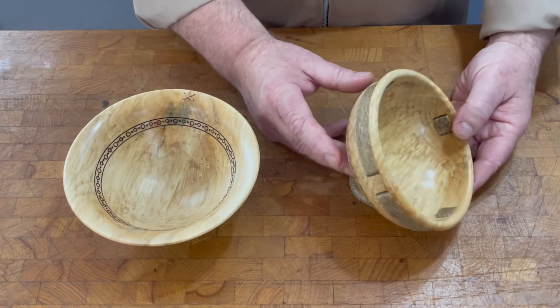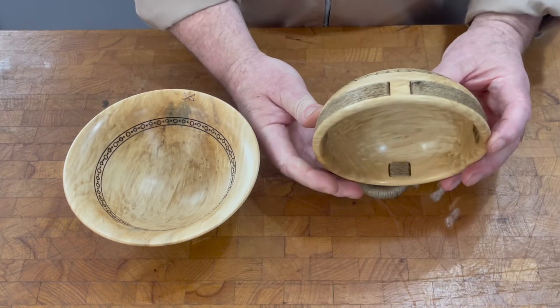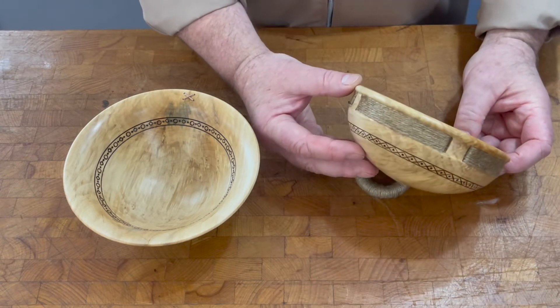This is an Unstan ware type bowl with a round bottom, and the twine represents the applied decoration seen in some of their finds.